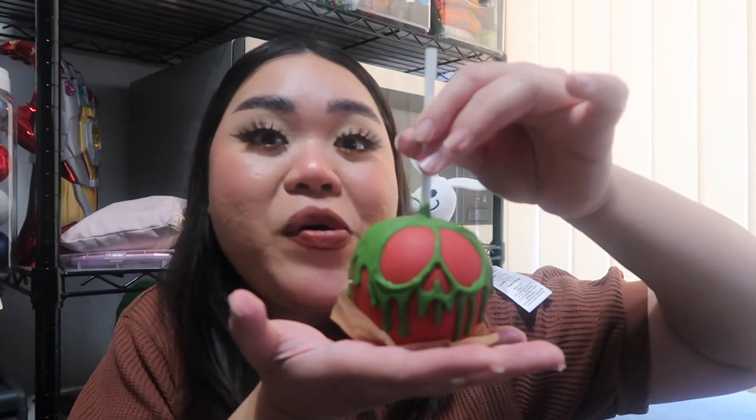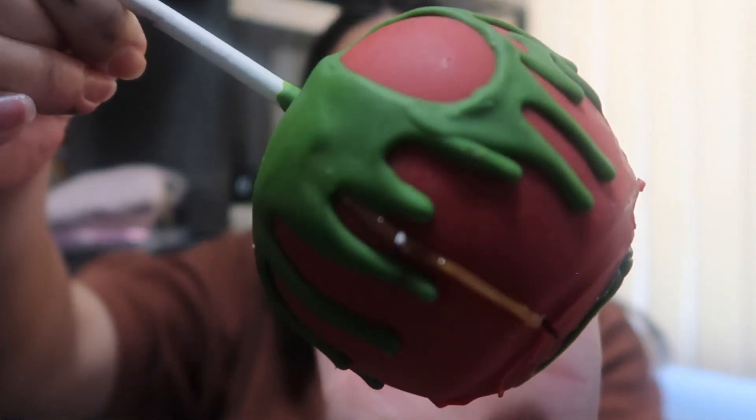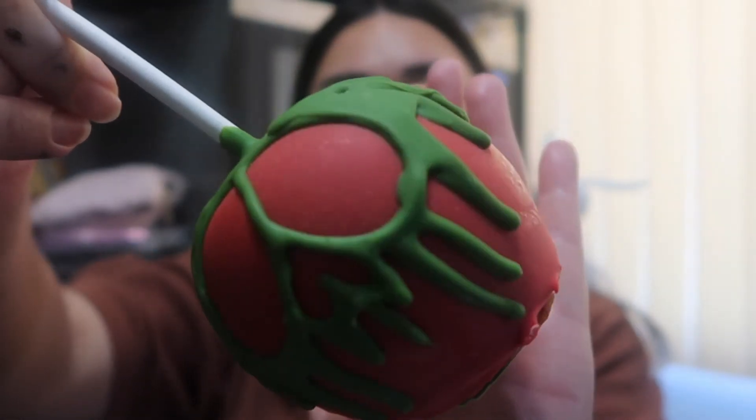Last but not least, we have this poison apple candy apple. It's gorgeous! It's a Granny Smith apple dipped in caramel with a confectioners' coating. I'm going to try to bite into it and then cut it later — let me see if it doesn't break my tooth!